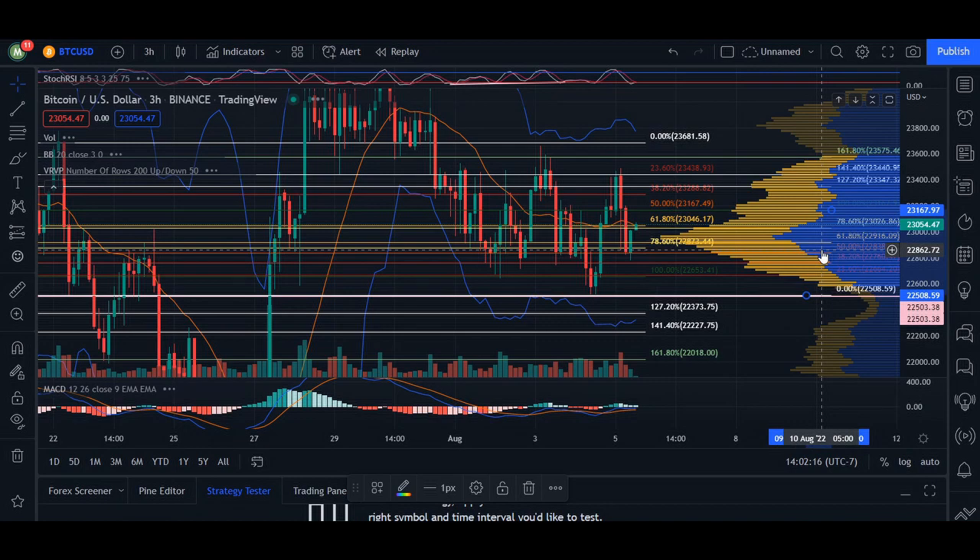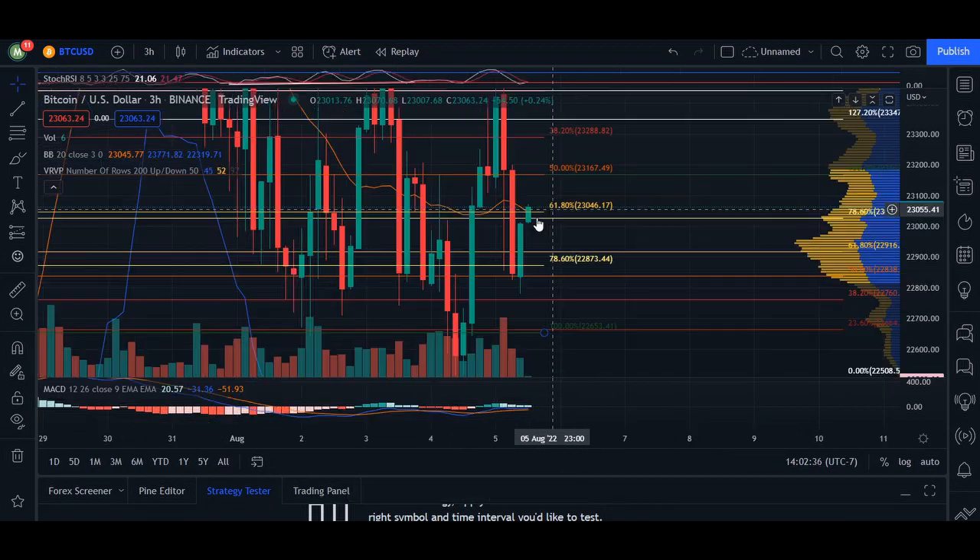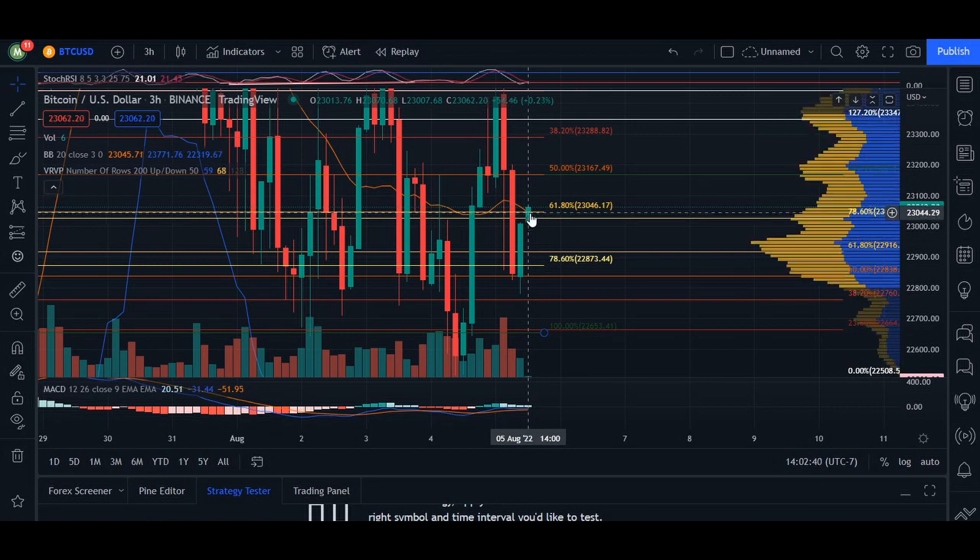Going into immediate short term on the three-hour, the price found really nice support at the 38% Fibonacci level at $22,760. This is a known area of support. On the three-hour time frame zoomed in, we're actually right near the 20 MA, which is going to be really crucial if we want the price to come back up to that targeted price on the four-hour.